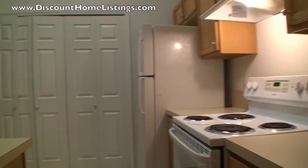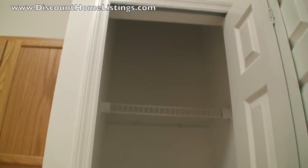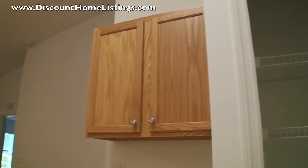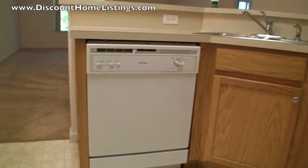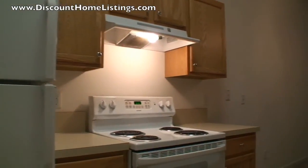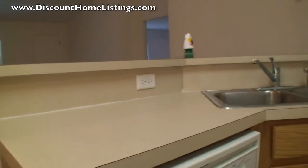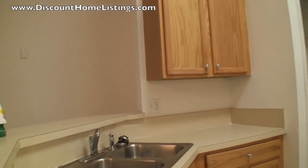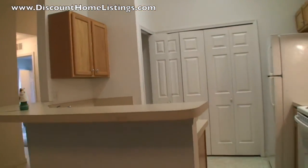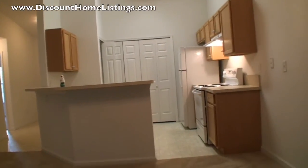As you can see the cabinetry is decent looking — pantry, nice wood cabinetry, dishwasher, refrigerator — all the appliances remain in the home. The laundry room is also right next to the pantry; it's right there if you're looking straight ahead.